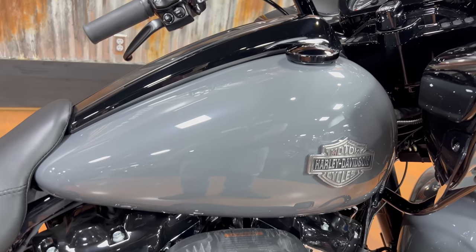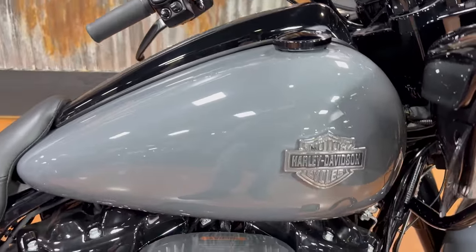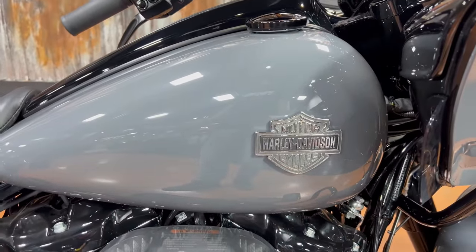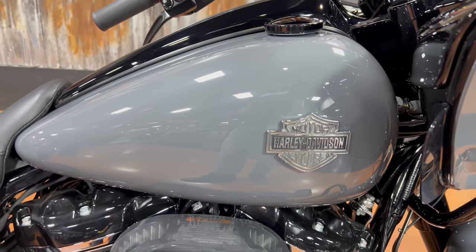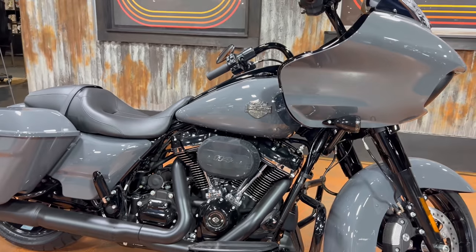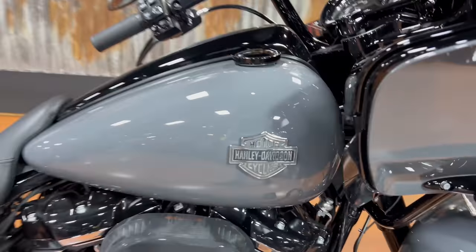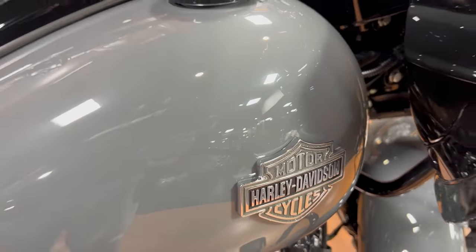Your gas tank is still going to be the big six-gallon tank — plenty of range with that. They kept the badge the same, and I'm a big fan of that badge. The old-school bar and shield — clean, simple, looks good on the bike, and I like that it's an actual physical badge, not just paint.